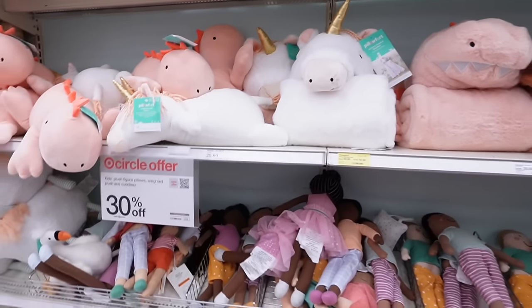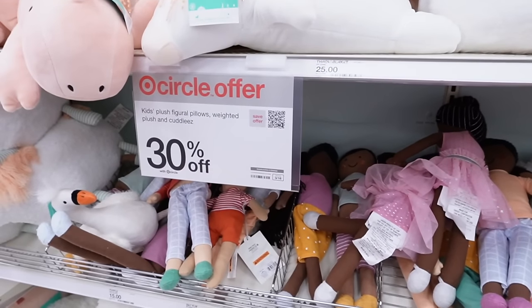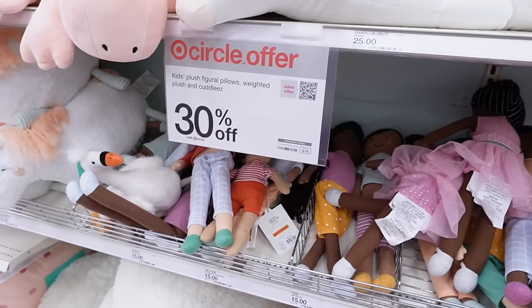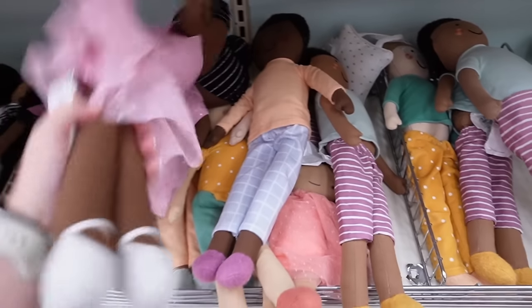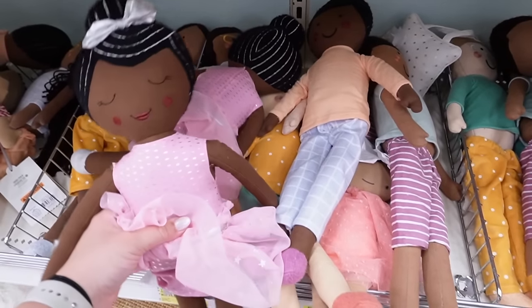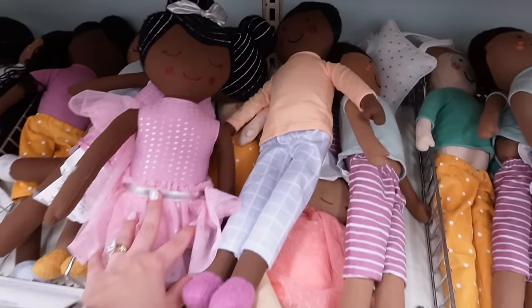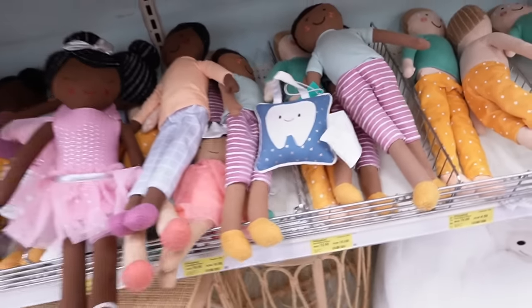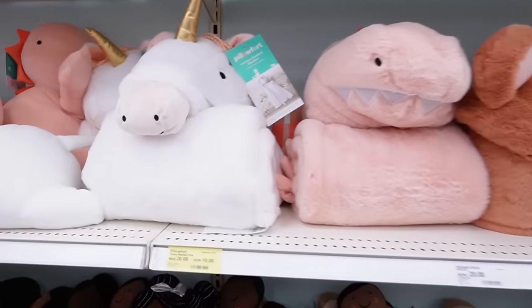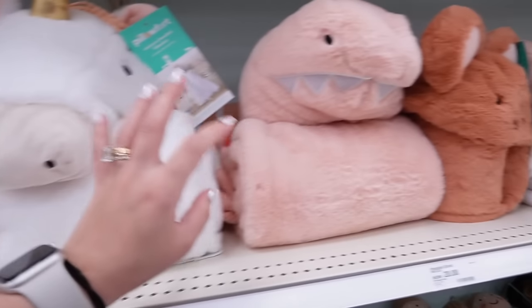They're actually having a sale right now, ending in about four days, on kids plush figural pillows, weighted plushes, and cuddlies. There are really cute dolls — this ballerina one is the cutest. There's also a little tooth fairy pillow, perfect if you have kids losing teeth. And they have some different blankets — a unicorn hooded blanket and a dinosaur one.